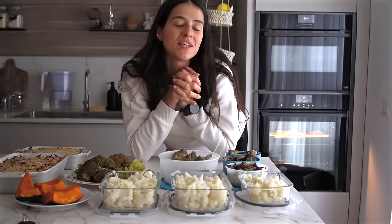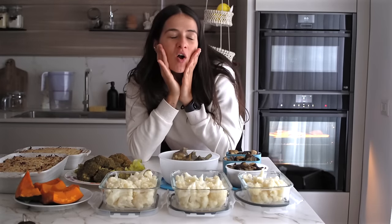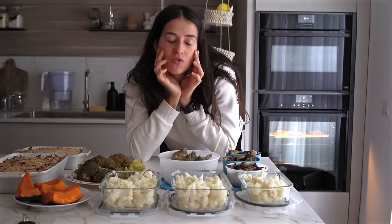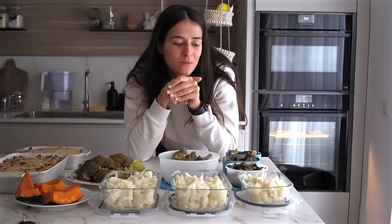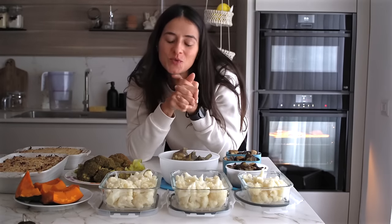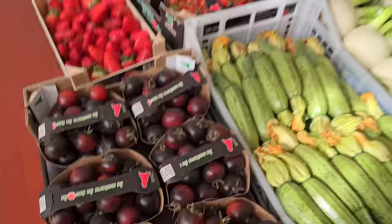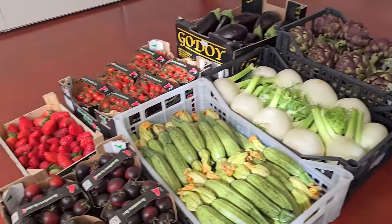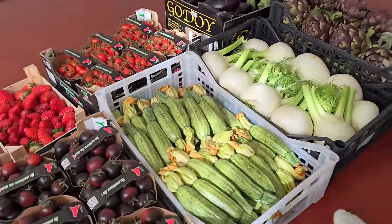Ciao e benvenuti in questo nuovo video. In questo video vi porterò con me nella meal prep della domenica, che faccio quando riesco a farla. Non troppo spesso, però quando riesco ci do dentro. È un video che mi è venuto in mente dopo che vi ho fatto vedere su Instagram, ma anche qua su YouTube, la nostra spesa del sabato al mercato, e sempre mi chiedete come faccio a consumare il tutto.